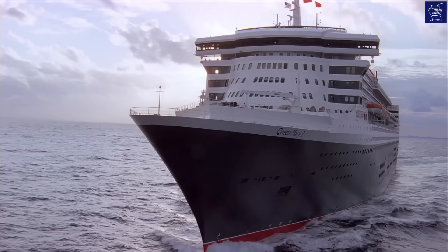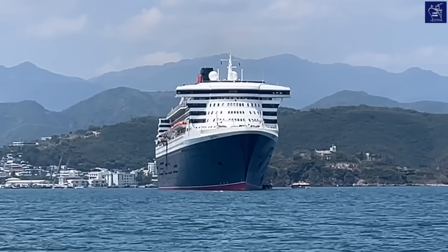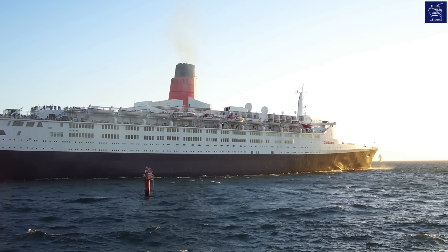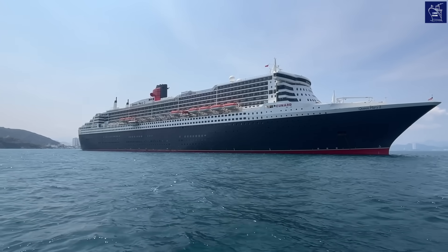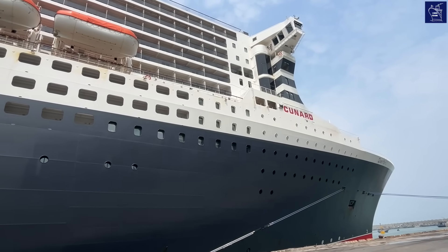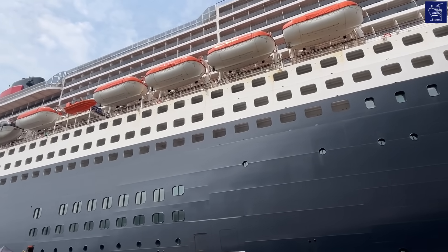The Queen Mary 2 is often called the only ocean liner still in service. She launched in 2004, becoming the first true transatlantic express liner since the QE2 back in 1969. At a colossal 345 metres long and 149,200 gross tonnes, the QM2 isn't just big — she is the longest, tallest, widest, largest, and most expensive ocean liner ever built.